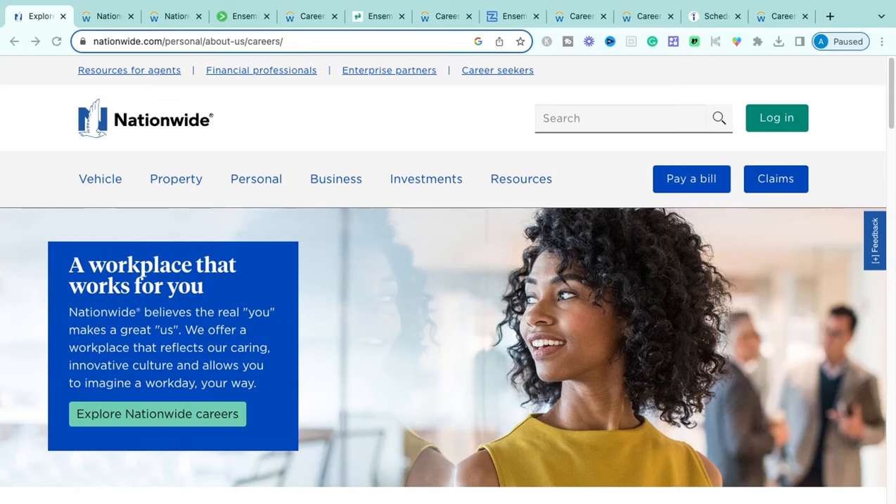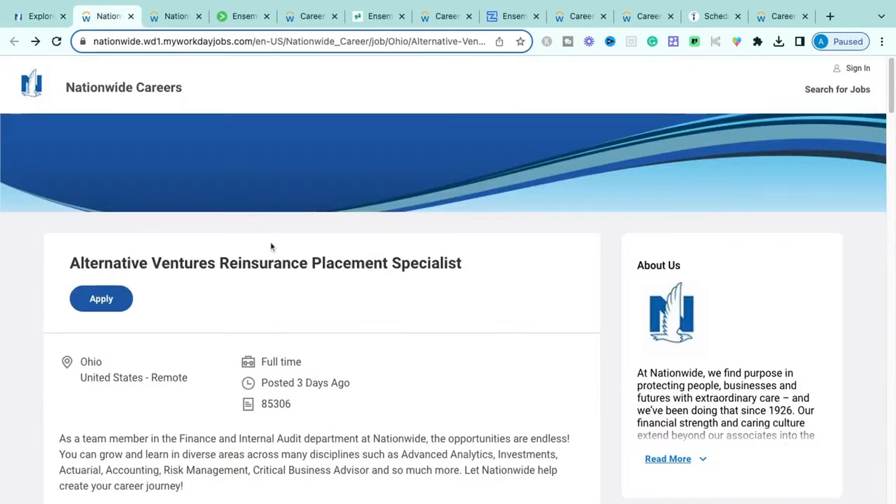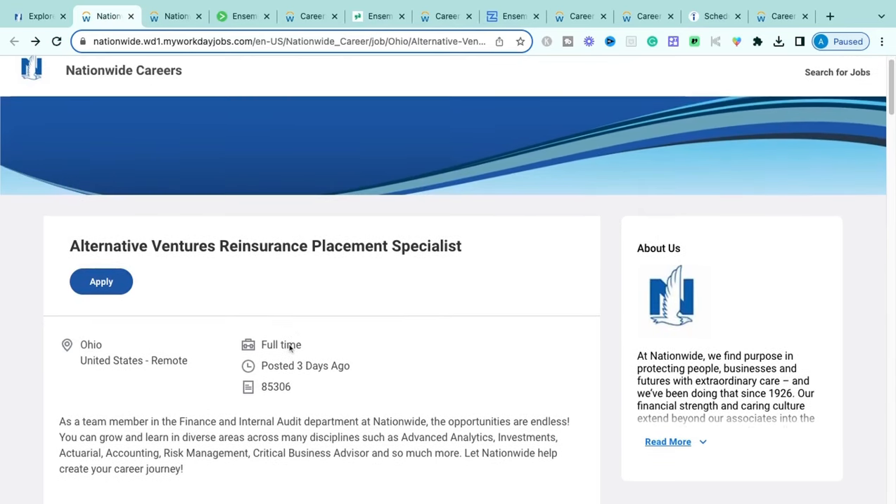The very first one is through Nationwide Insurance Company. They are a premier, nationally known insurance company providing a whole lot of different types of insurance products — from car insurance to homeowners insurance to life insurance products. They are a really big, well-known company with a staple within the insurance industry. This is a Fortune 500 company.